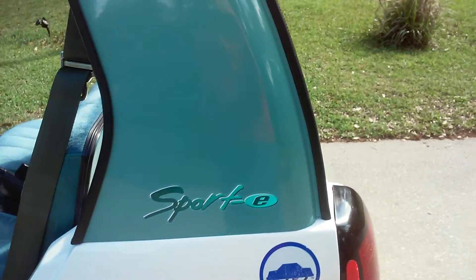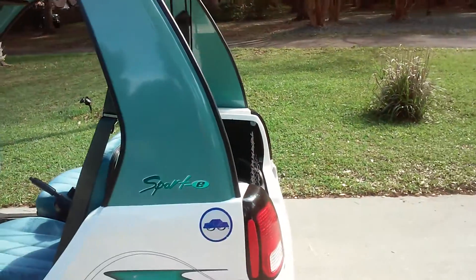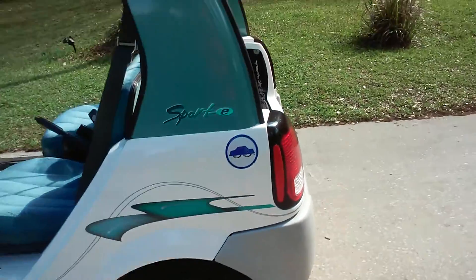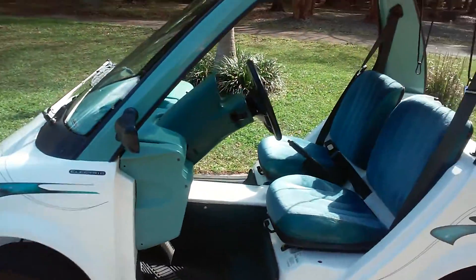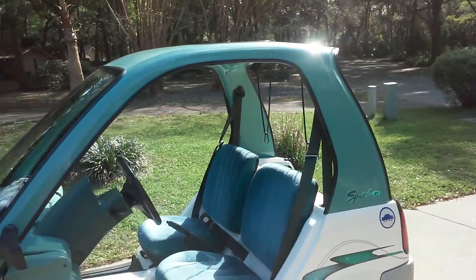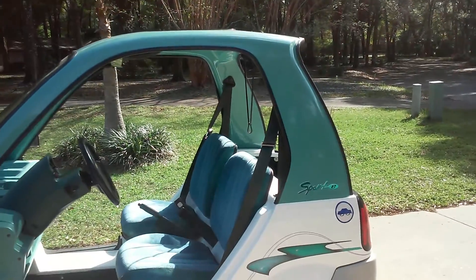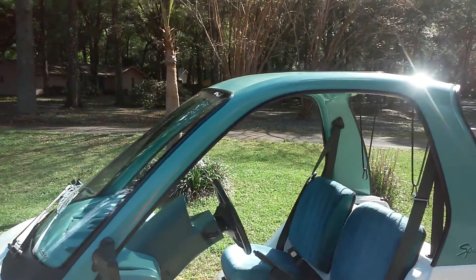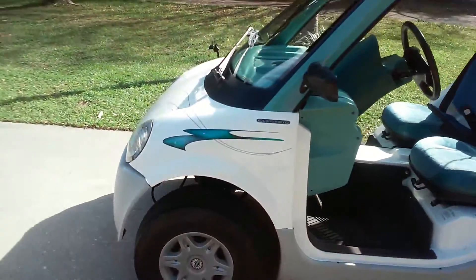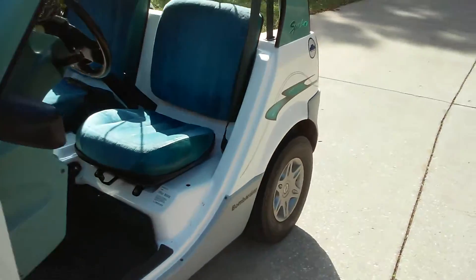It is the sporty edition. They made two versions of these electric cars — I don't think they make these anymore — but they made a sporty edition and a classy edition. The sporty edition, as you can see right here, has a seafoam blue color on the roof and partial sides. On the classy edition, it has a maroon color.